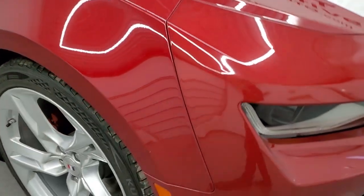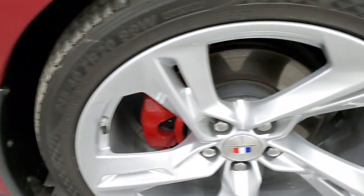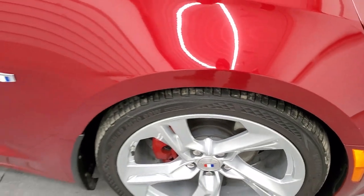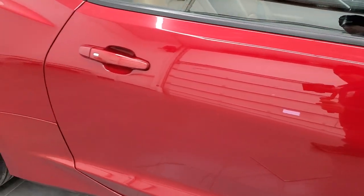Didn't see any dents or dings on there and the passenger side front fender is in excellent condition as well. Passenger side rim, no scuffs or scrapes. As you go down this side of the car, take note of how clean the body is, how reflective and mirror-like that paint is.